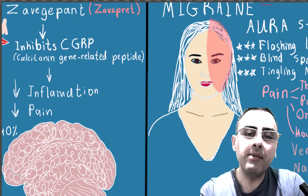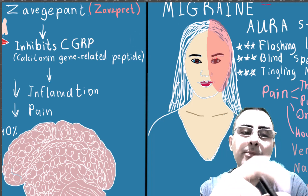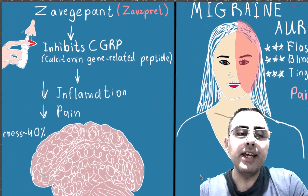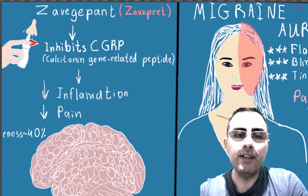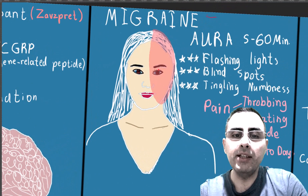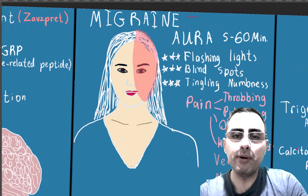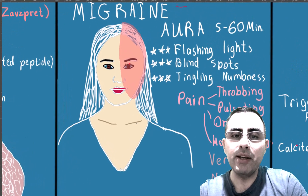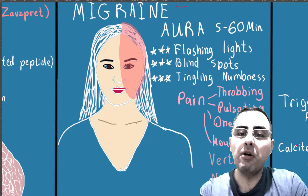Hello my friends, I'm Gotham. Today we have big news in the medical world because Zavzpret is approved by the FDA to treat migraine. Migraine treatment is still a huge problem even in modern medicine, and migraine is the second most common cause of headaches.